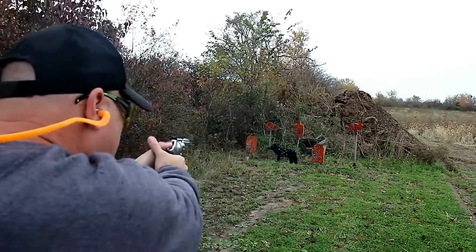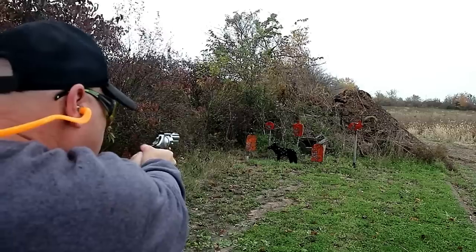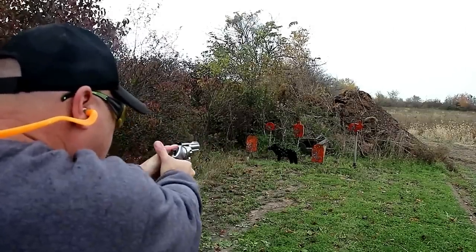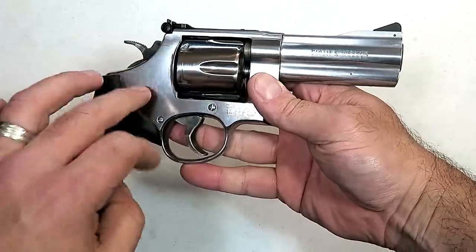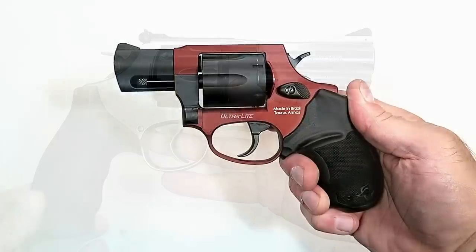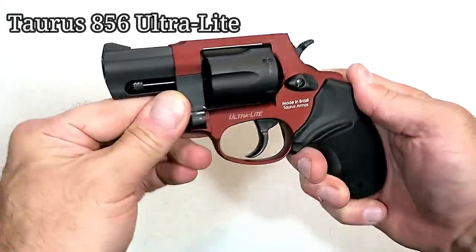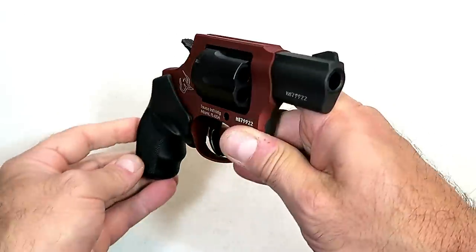The overall unloaded weight of the S&W 610 is just over 42 ounces — a big, strong revolver. At the range it ate up that 10mm recoil like nothing. You still feel it, but it's a big heavy N-frame revolver that people can hunt with if that is their choice.